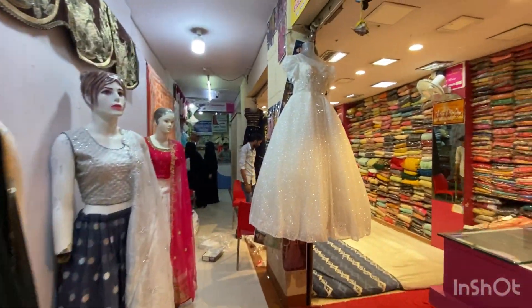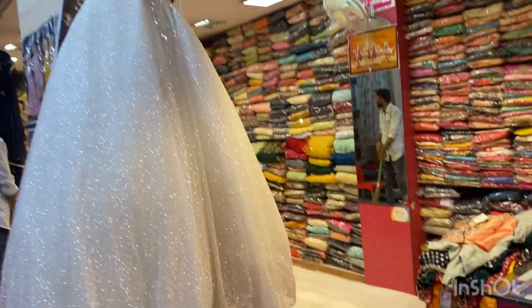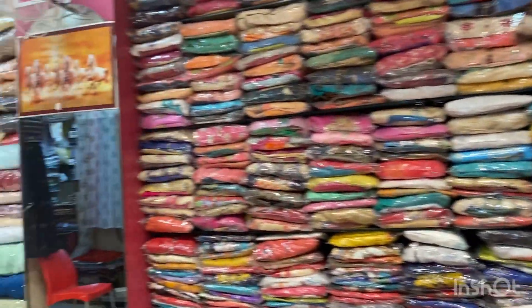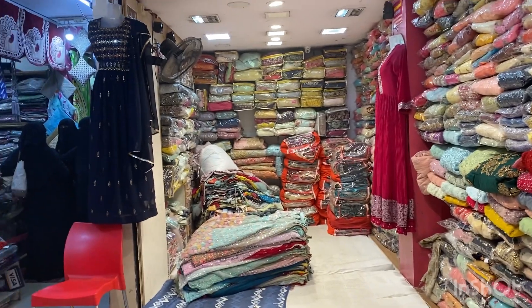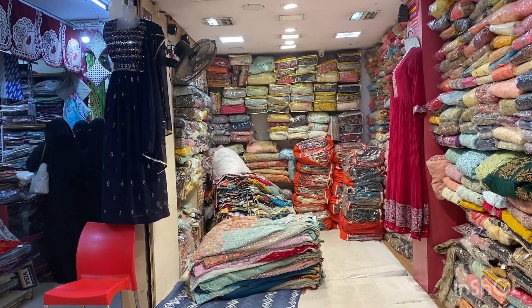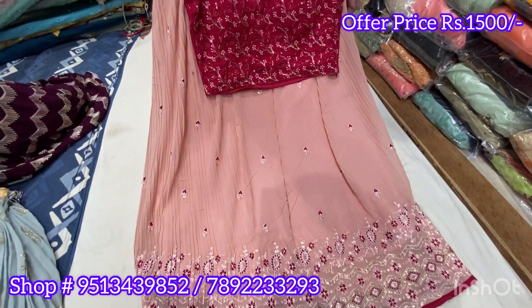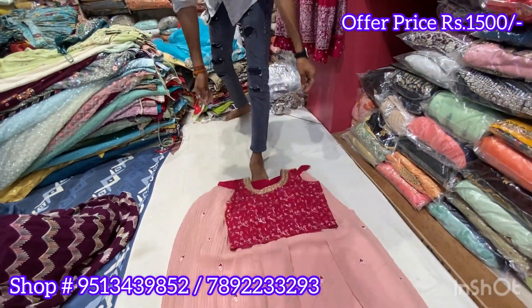The fabrics available include net, lehenga, georgette, and more. Without any further delay, the shop has the latest beautiful party wear collections which are on sale. The georgette material pieces are 1500. With the current offer, you can pick any piece for just 1000. The offer is available currently.